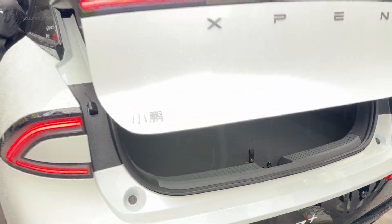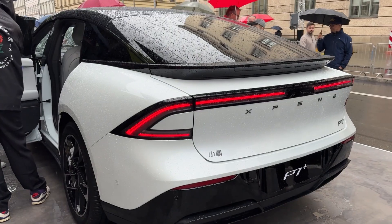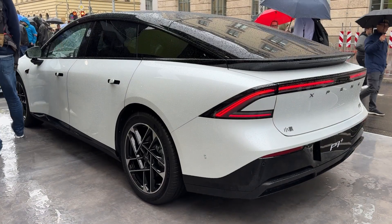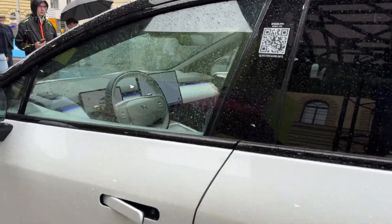Safety hasn't been compromised either. The P7 earned a 5-star Euro NCAP rating, and with Brembo brakes, adaptive air suspension, and a comprehensive suite of driver assistance features, this sedan prioritizes protection without sacrificing performance.